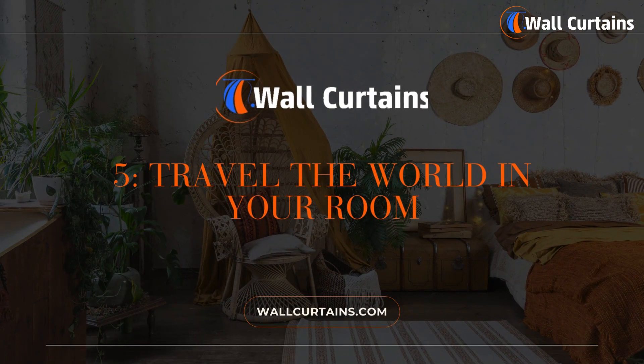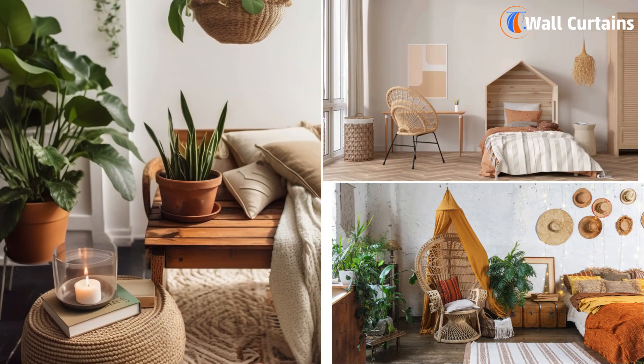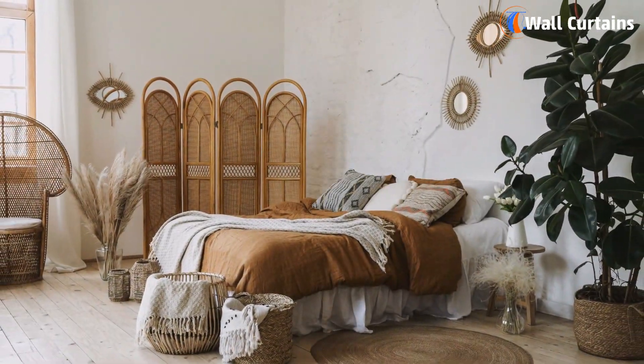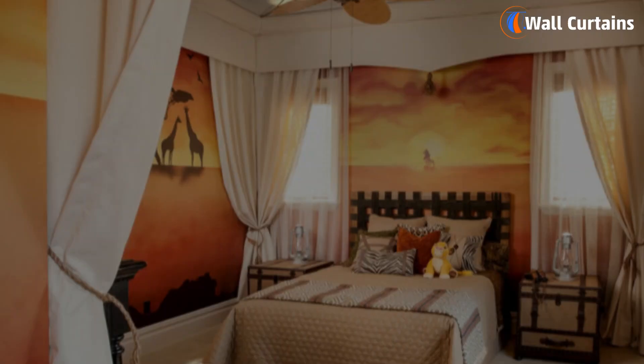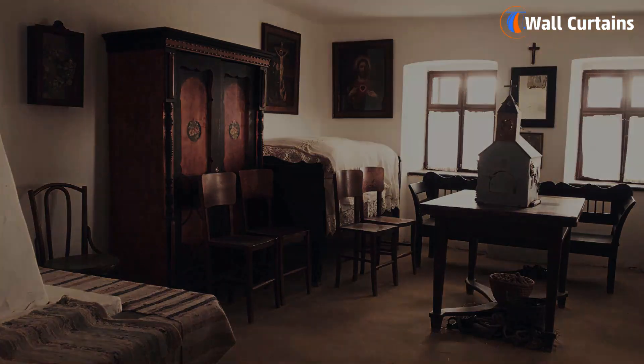Number five: travel the world in your room. It's all about mixing different cultures and making your room a global adventure. Imagine having a rug from Morocco, a lamp from Japan, and art from Africa — your room becomes a passport to the world.